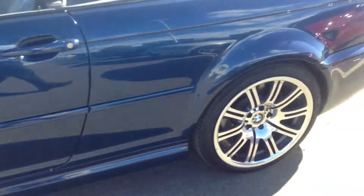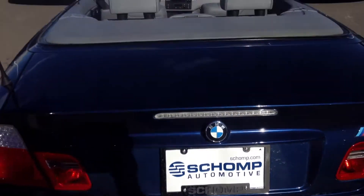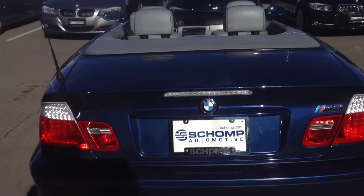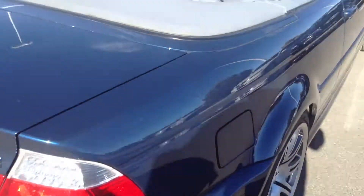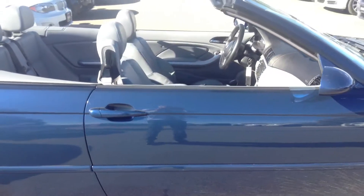All the wheels look pretty darn good. No scrapes or huge dents or dings on the car. Rear view, great color. It's a little bit dirty but that'll wash up.